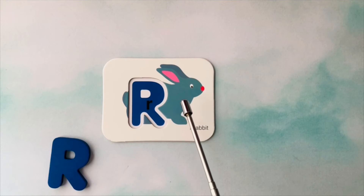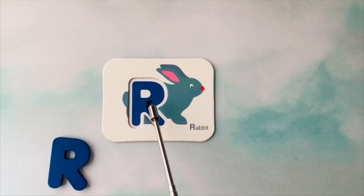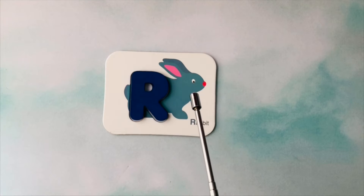This is a rabbit. Rabbit starts with the letter R. This is the letter R. R is for rabbit. Great job!